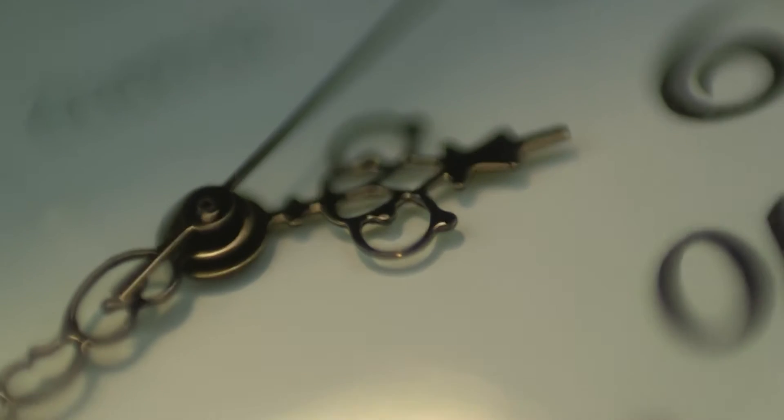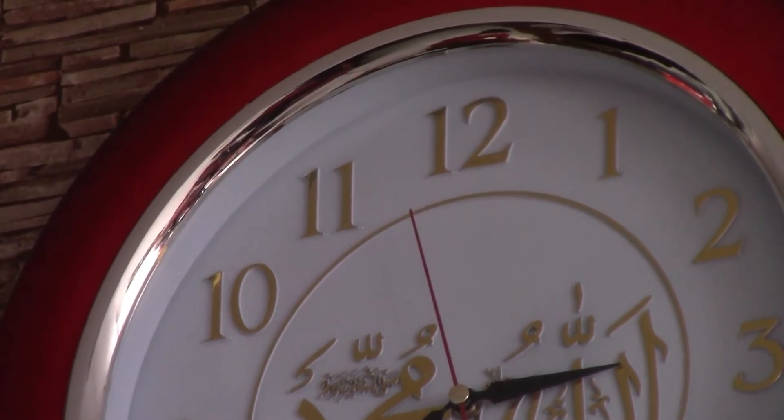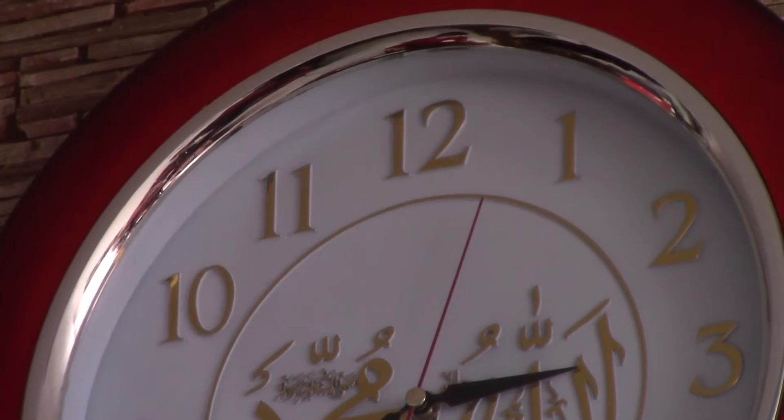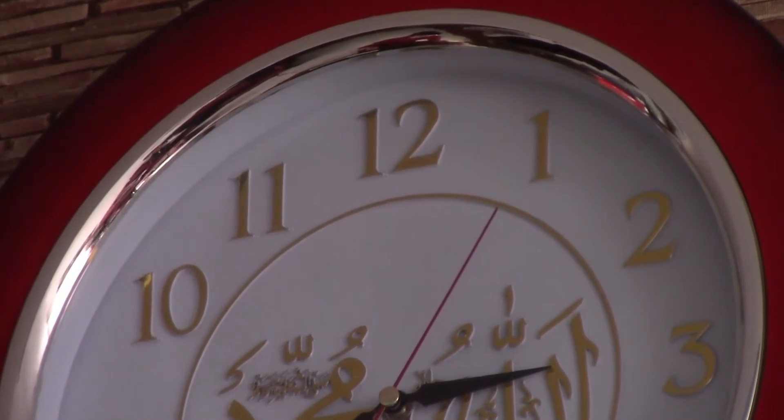This is a question that many people have stumbled upon out of random curiosity: how did people know what time to set on the first clock? With minute and second hands, how did they know when exactly to set it? We will answer that question in detail today, so without further ado, let's dive right into the science and history of how it was done.